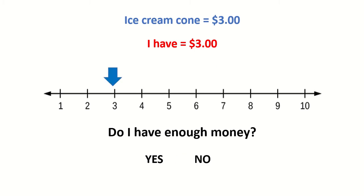An ice cream cone costs $3. I have $3. Do I have enough money? Yes. I have the right amount of money that I need to buy ice cream.